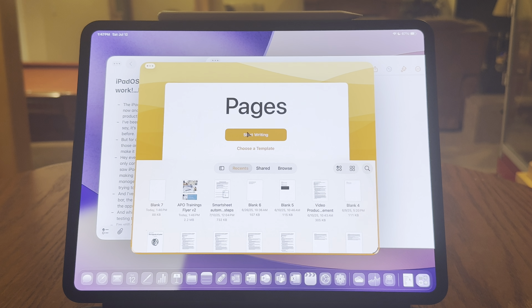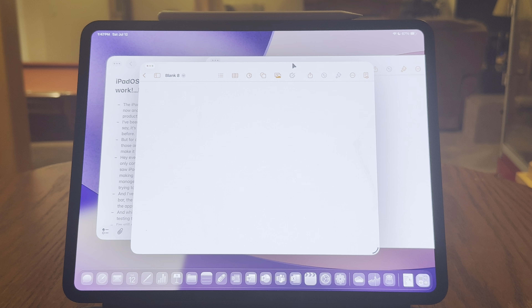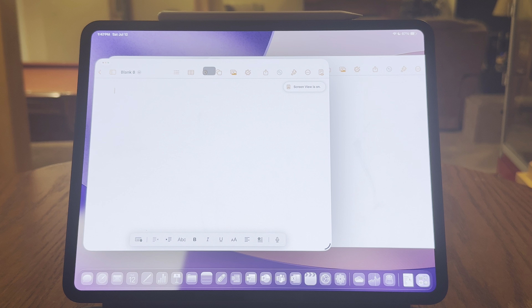It had so many promises for making the iPad better in the workplace when it came to window management, multitasking, file management, and all the other things you care about when you're trying to do your 9-to-5 job.